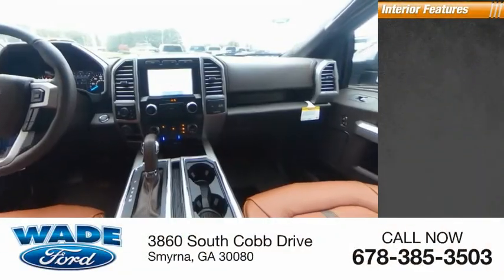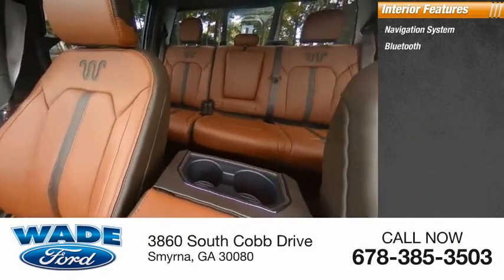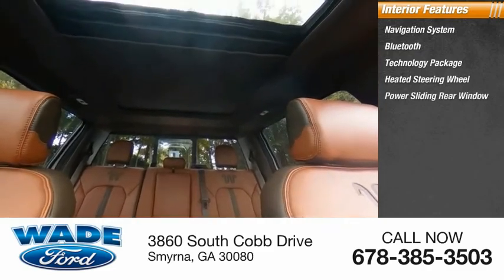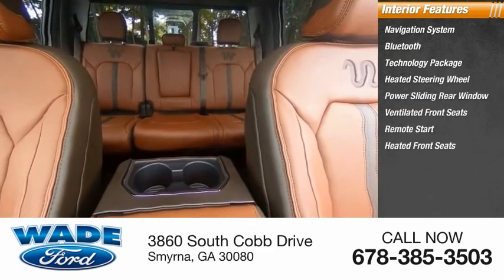Inside you'll find a navigation system, Bluetooth, technology package, heated steering wheel, power sliding rear window, ventilated front seats, remote start, heated front seats, and push button start.